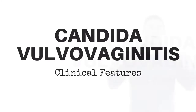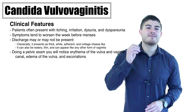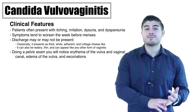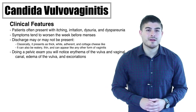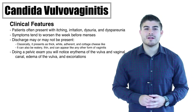Moving on to symptoms: the cardinal symptom of vulvovaginitis is vaginal pruritus, meaning itching. Other common complaints include dysuria, which is painful urination; dyspareunia, which is pain during intercourse; and irritation as well.